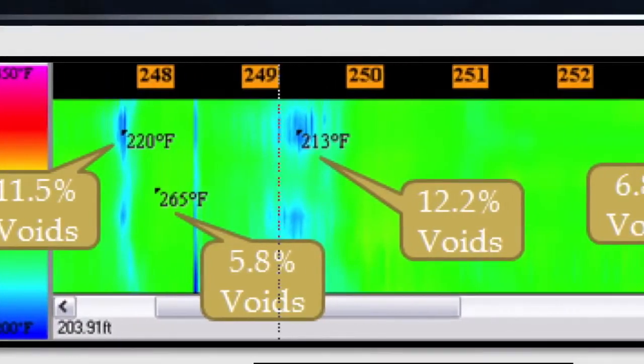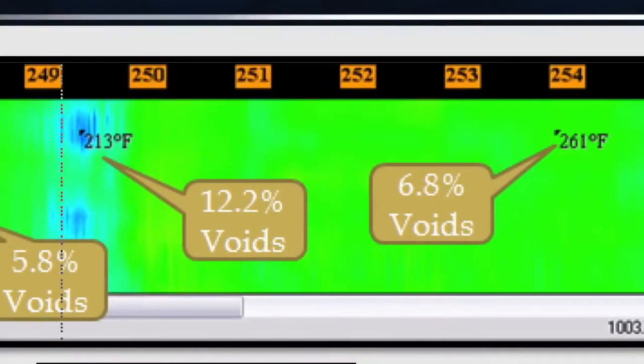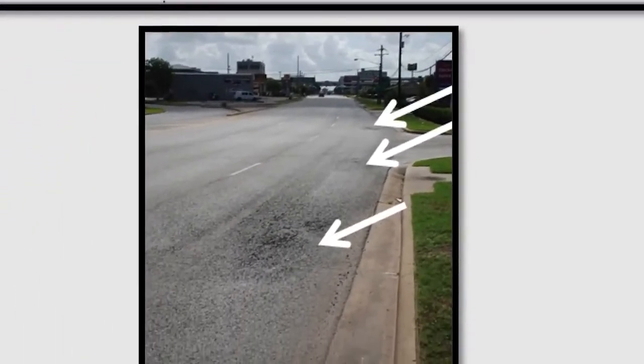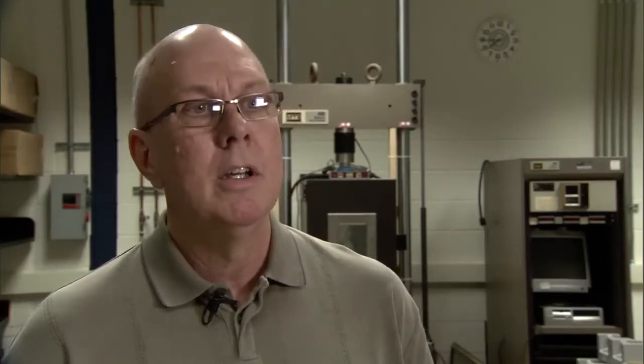What happens is, as little as maybe 18 months to three years later, these segregated areas will fail and essentially result in asphalt mixture construction that was supposed to last at least seven years only lasting two to three. We knew there was a relationship between thermal segregation and pavement performance, and we measured that with a temperature gun.